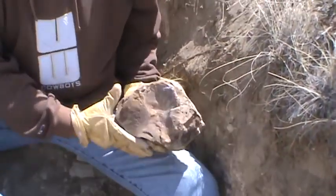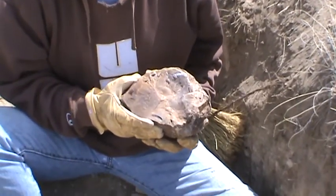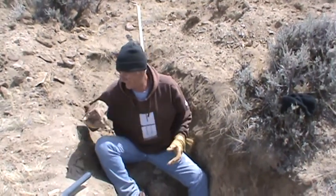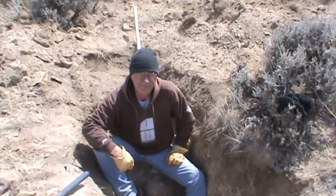Let me see... yeah, it looks good. Come back a little bit. All right, let's get her out. In the petrified Blue Forest — see you later.